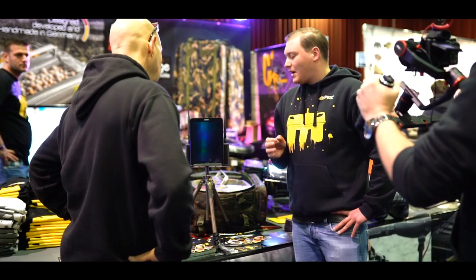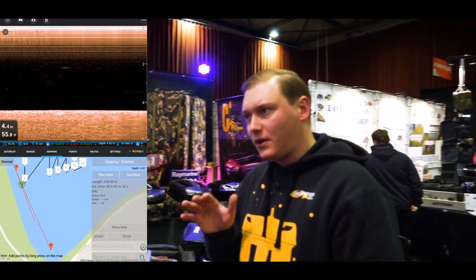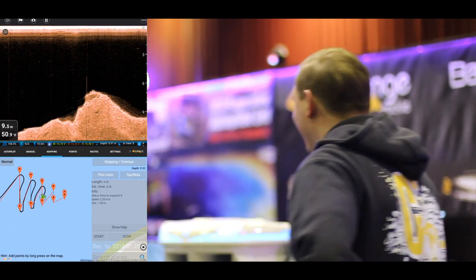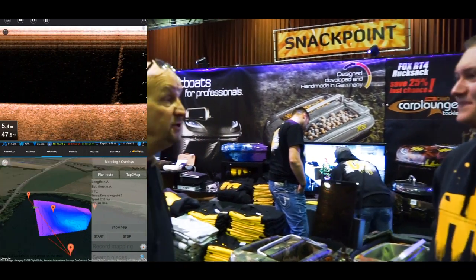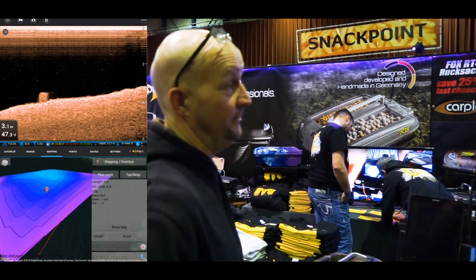Brilliant! A very nice benefit is that we now have everything included in one tablet, so we are directly able to create 3D maps with just one tablet. There's no need for extra technical stuff anymore — you just need this and your boat and it's done. Very handy and very easy to understand. Exactly — if I can understand it, anybody can.